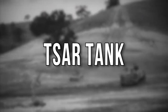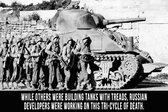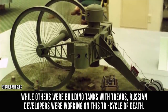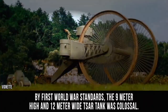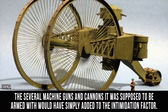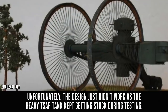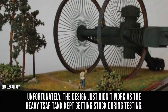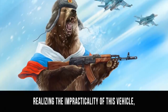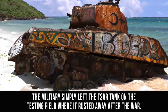SARTANK. Back to Russia one more time. While others were building tanks with treads, Russian developers were working on this tricycle of death. By First World War standards, the 9-meter-high and 12-meter-wide SAR tank was colossal. The several machine guns and cannons it was supposed to be armed with would have simply added to the intimidation factor. Unfortunately, the design just didn't work, as the heavy SAR tank kept getting stuck during testing. Realizing the impracticality of this vehicle, the military simply left the SAR tank on the testing field where it rusted away after the war.